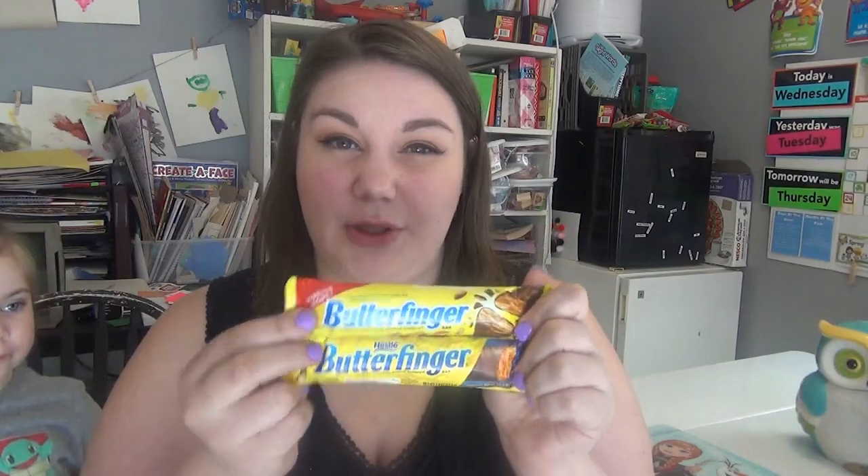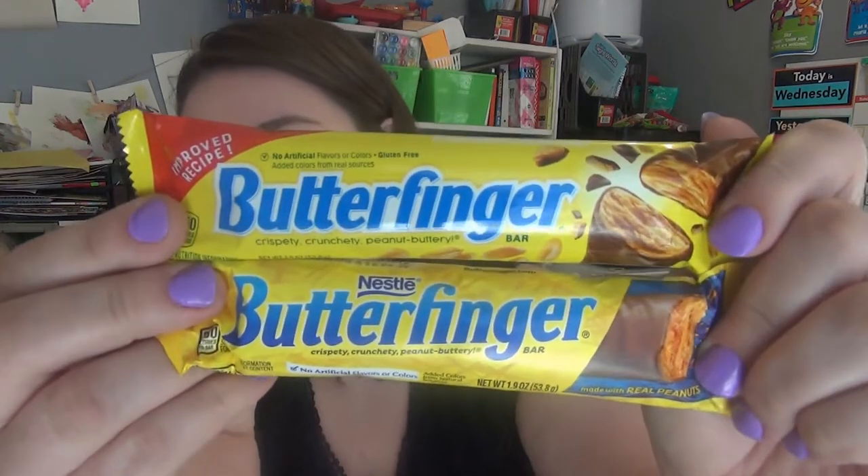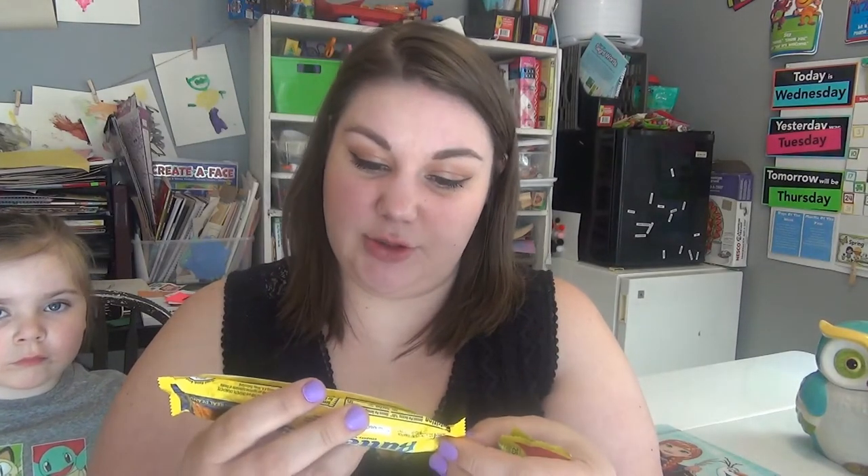If you notice, this one says Nestlé right here and this one does not. I didn't even realize that until I got them both home and me and my sister were looking at them comparing the packaging. She was like, 'Where's the Nestlé logo?' On the back it says distributed by Ferrara Candy Company, while the other one says it's distributed by Nestlé.